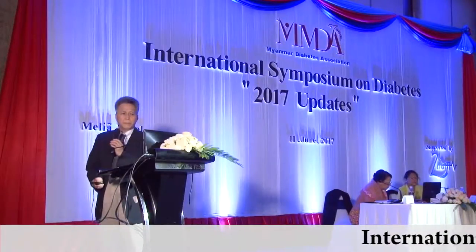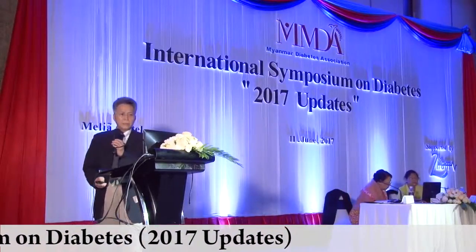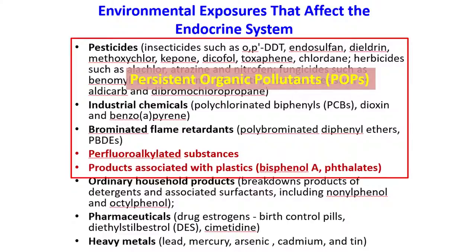This kind of chemical can be looked at as the persistent organic pollutant, such as the pesticide. DDT is well-known. And industrial chemicals and brominated flame retardants — this is a heat protector in every electrical machine such as radio or television. So it's a very common exposure. Another is fluorinated substances such as PFC or PFOS.